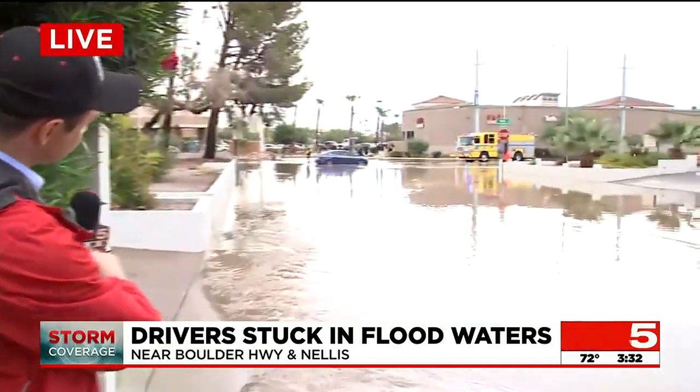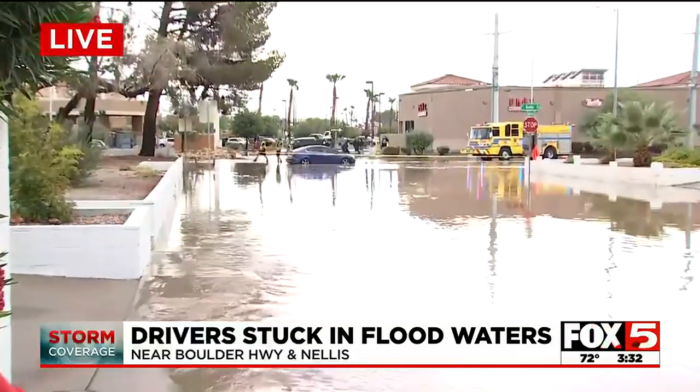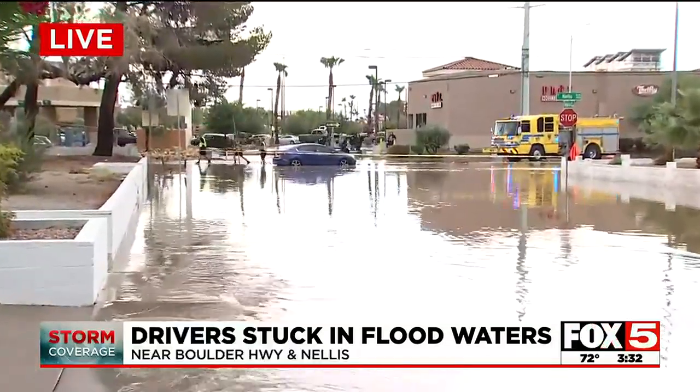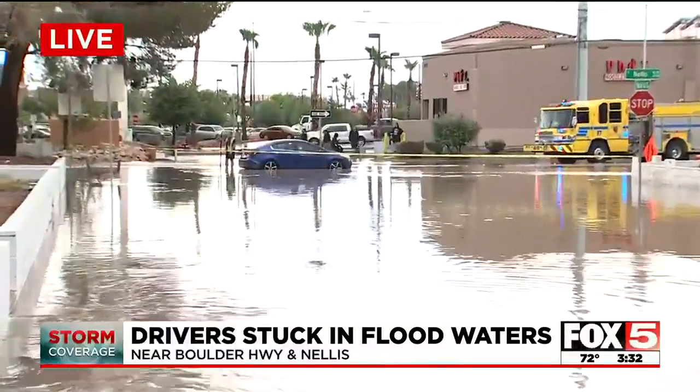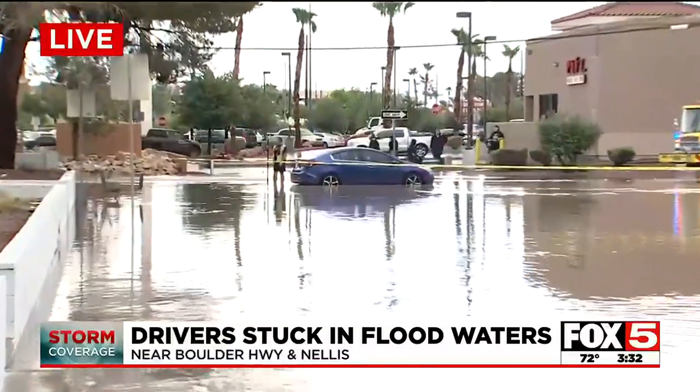I'm going to show you what it looks like here just south of Nellis and Boulder Highway. This is as close as we could come while still keeping our ankles dry — and honestly, I could probably even say our knees. You see some of the workers there up in basically calf-deep water.